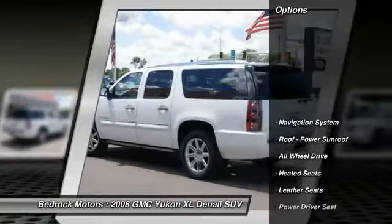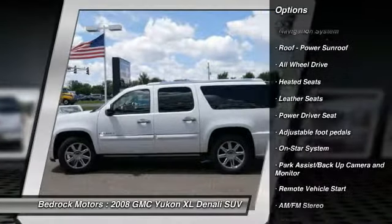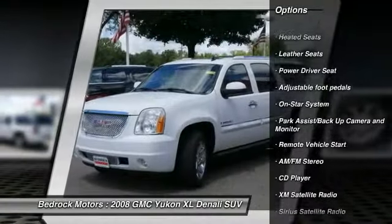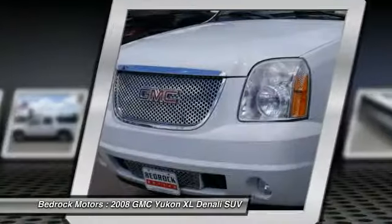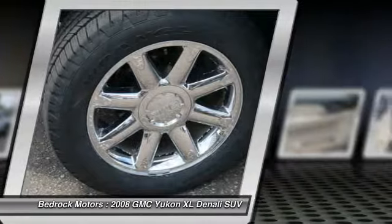Here are some of this vehicle's great options: all-wheel drive, DVD system, heated seats, quad seating, running boards, traction control, anti-lock braking system, XM satellite radio, third row seat, and navigation system.